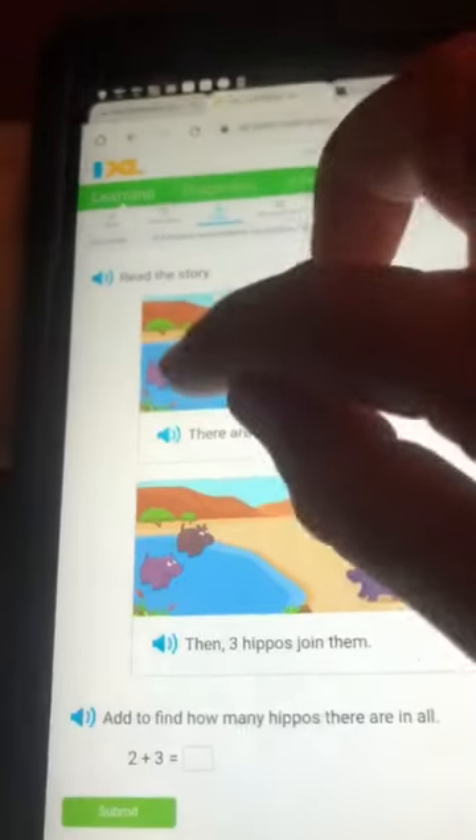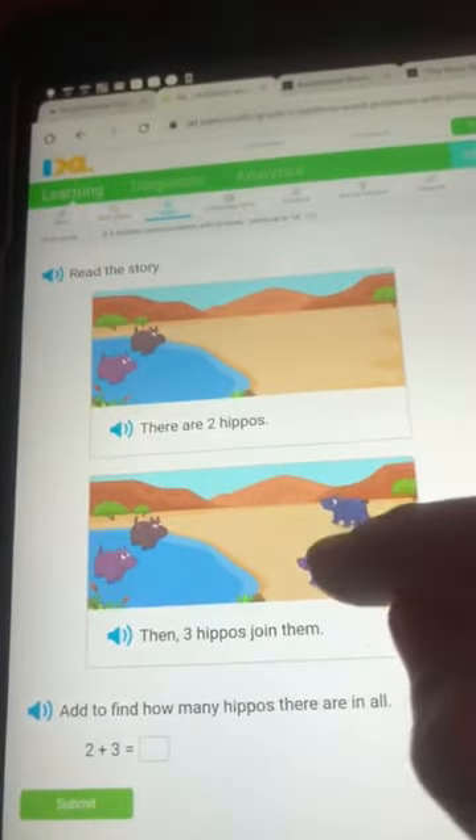There are two hippos. One, two. Three hippos join them. One, two, three.